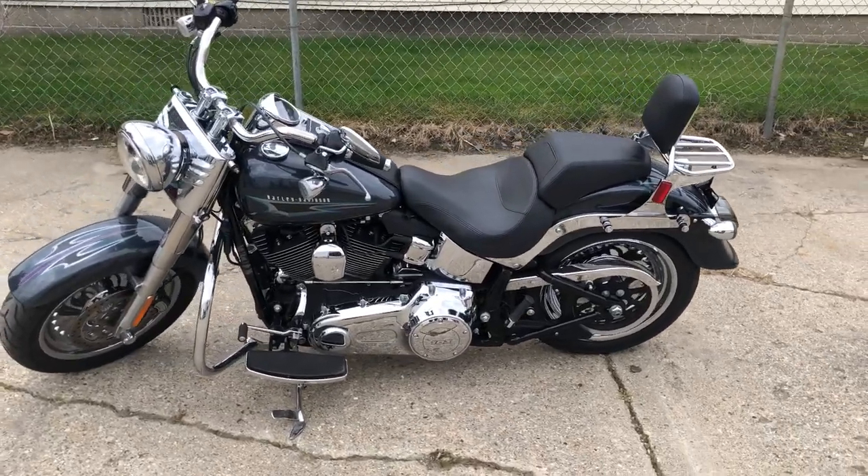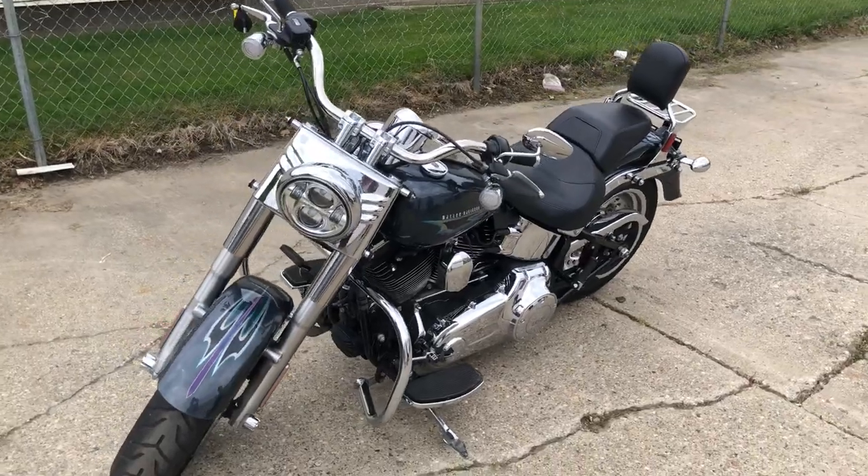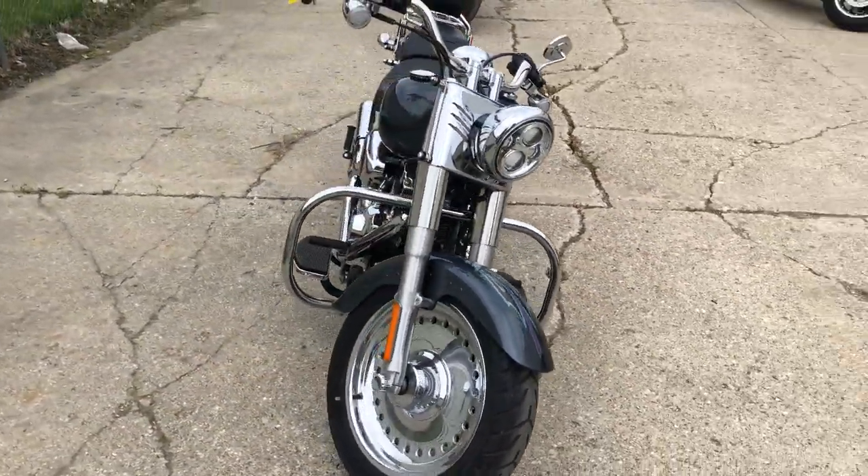Hey guys, ApprovalPowerSports.com here, doing some videos on some stuff that just came into the showroom. Check this one out — 2015 Fatboy for sale, only has 4,682 miles on it.